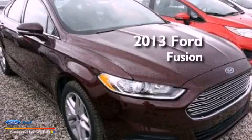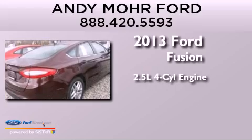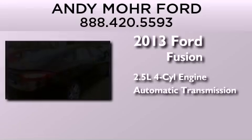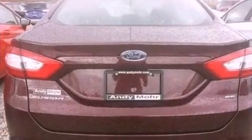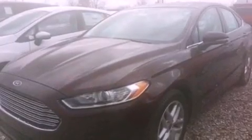This is a brand new 2013 Ford Fusion. It has a 2.5-liter four-cylinder engine and an automatic transmission. Its top features include a low-tire pressure indicator, XM satellite radio, aluminum wheels, and traction control and stability control systems.